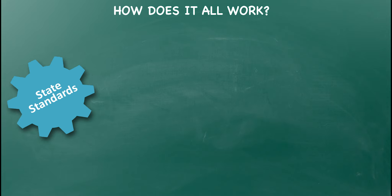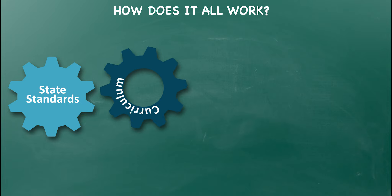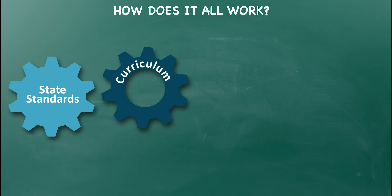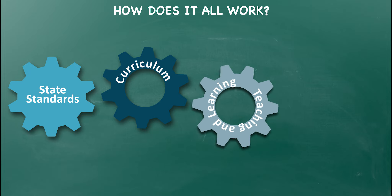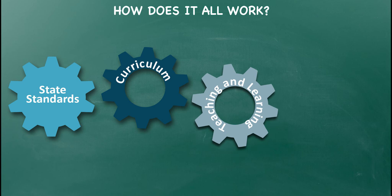So how does ATLAS work? Picture a system of gears. At the core are the Arkansas Academic Standards, which clearly outline, in straightforward language, what students should know and be able to do at each grade level and in each subject area. The curriculum then determines the materials and sequence used to teach the standards. The teaching and learning component of ATLAS is essential, as it directly addresses the teacher-student relationship. With ATLAS, teachers no longer have to guess what is important for students to learn. It's all laid out in the standards.